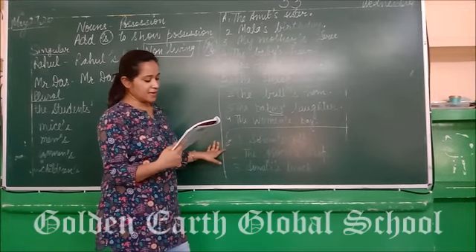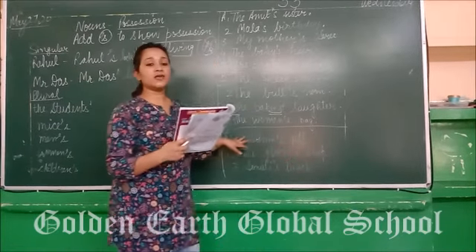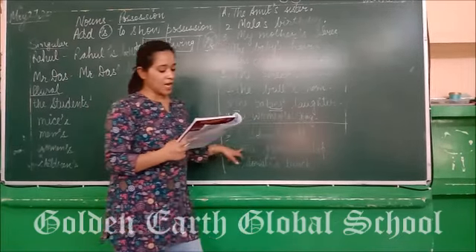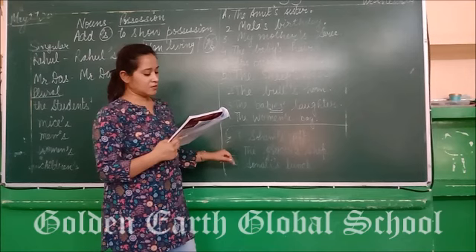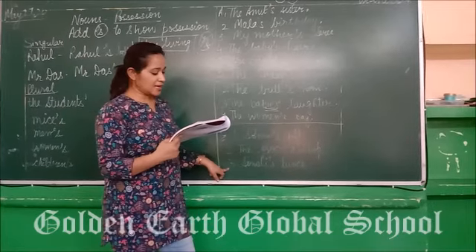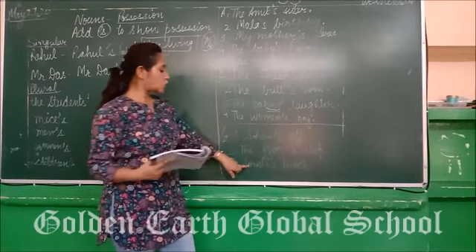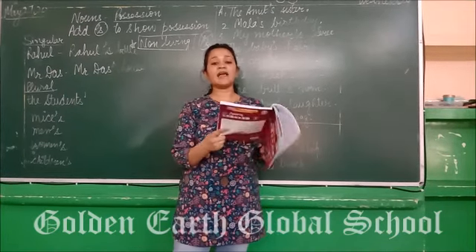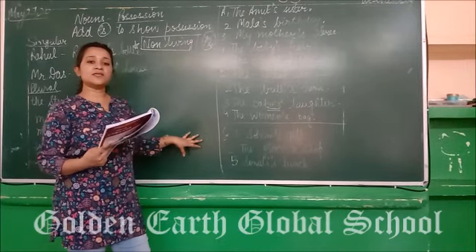Exercise C: rewrite the following using apostrophe to show possession. 'The gift for Sonum' becomes 'Sonum's gift.' 'The helmet belonging to Sachin' becomes 'Sachin's helmet.' 'The shop belonging to the grocer' becomes 'the grocer's shop.' 'The lunch meant for Solani' becomes 'Solani's lunch.' In this way you have to solve the given sentences. I hope you have understood this topic and will be able to solve the exercises.